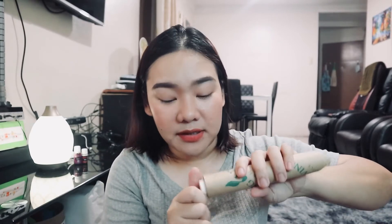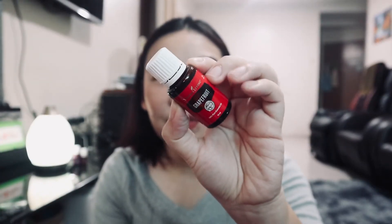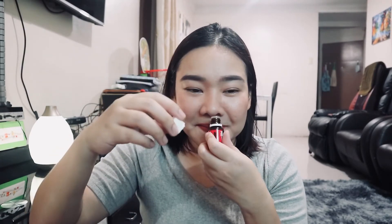Oh, Grapefruit! I've heard a lot of good things about grapefruit oil — apparently it can help when you're on a diet. The smell is incredible — it's actually the most fragrant I've smelled today aside from Christmas Spirit. I absolutely love it!